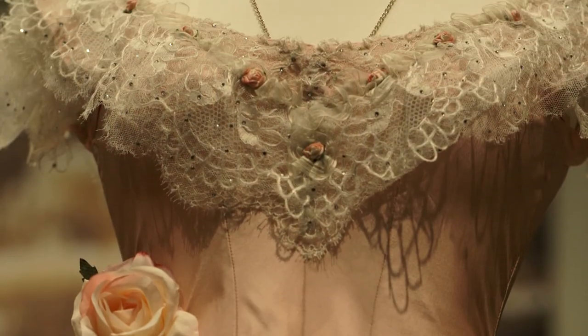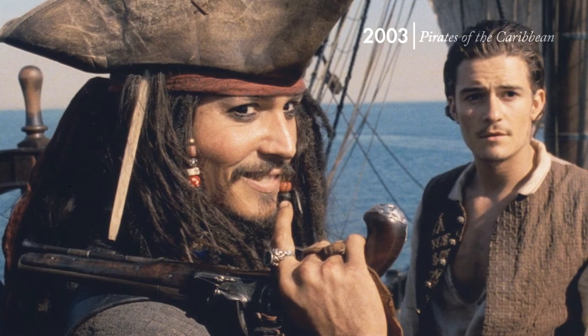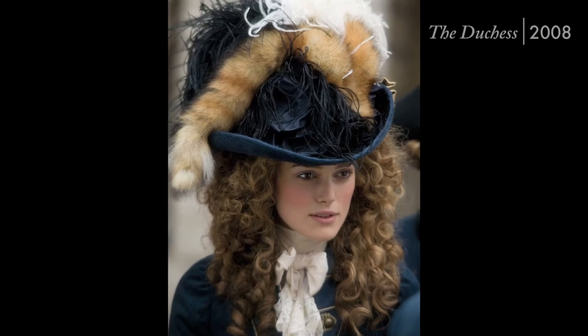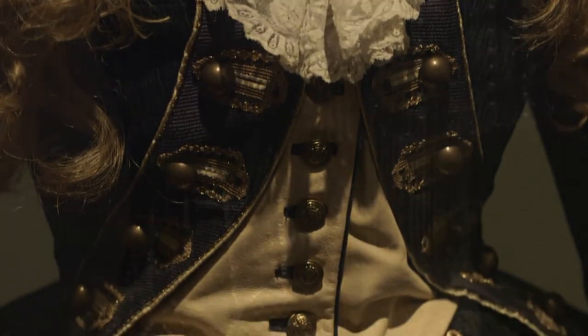So they spare no expense in looking at every single detail. The director may choose to have a close-up here or a quick glance here. And so every detail, every sleeve, every piece of embellishment has to be done perfectly.